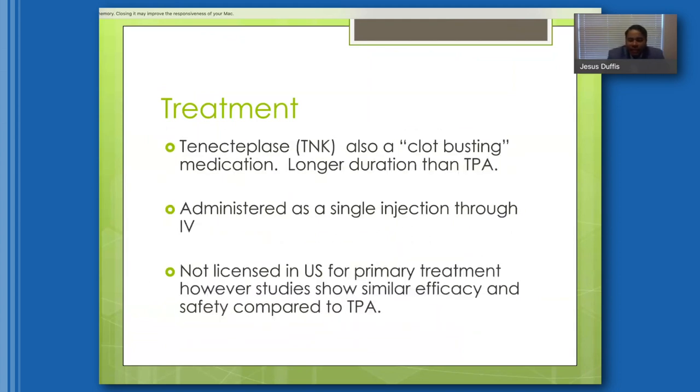We're excited about a new medicine called tenecteplase or TNK, which is very similar to TPA — actually a recombinant form of TPA with a longer duration of action and more specific to fresh clot. It has the advantage of being administered as a single injection as opposed to a drip, saving time. It's not yet licensed in the U.S. for primary stroke treatment, but studies show similar efficacy and safety to TPA. At Bay State, we've almost transitioned entirely to TNK.